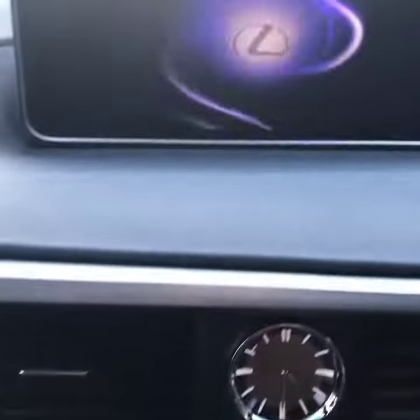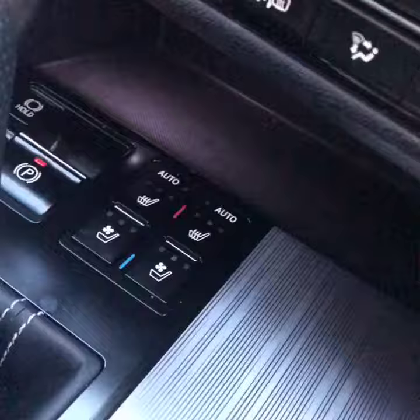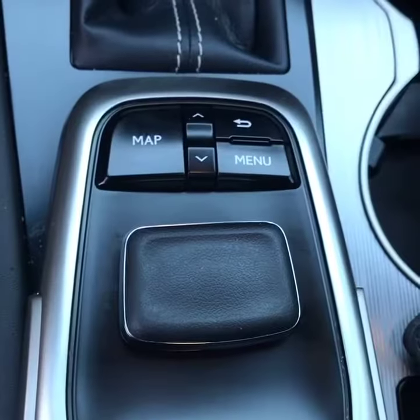Push button start, main entertainment and navigation console, heating and cooling and other amenity functions. Heating and cooling those seats, control the car, more amenity, traditional dash and drive functions in a...